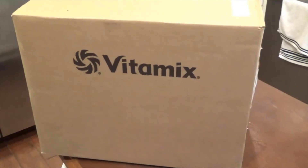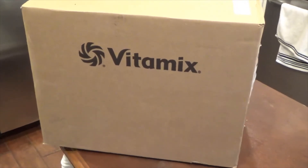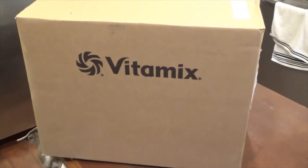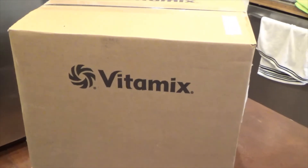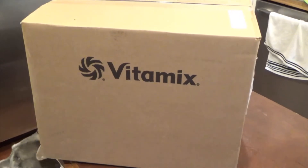My Vitamix 5200 broke last week, so I had to order a new Vitamix. This will be me unboxing it — I'll get it out of the box and show you what it looks like.